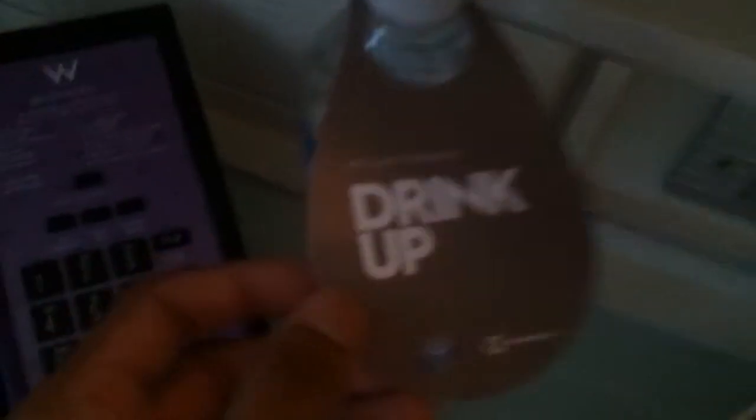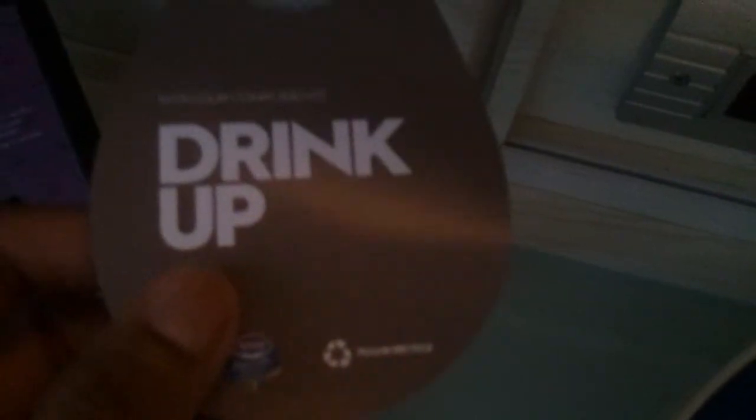And here's a bookmark — 'Where was I?' it says on it. This place is so weird. Oh, here's another 'drink up' — oh, with our compliments. This one's with our compliments, I should take this.